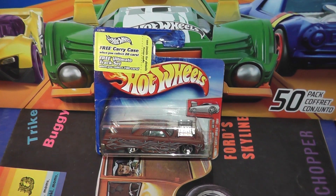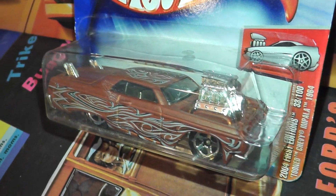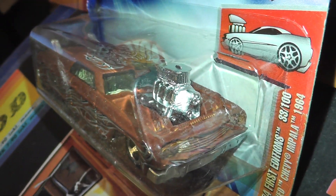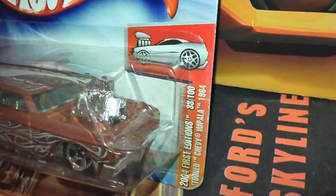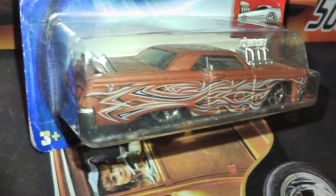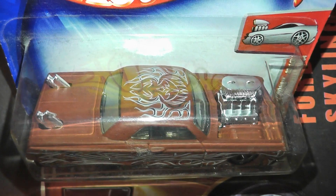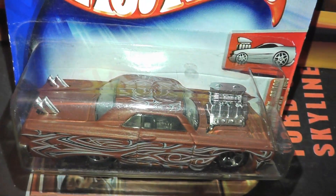Next we have this tuned 64 Chevy Impala in red oxide pink with tribal style flames on the sides. This was a one year only run in 2004 and I have no idea who designed it. Kind of looks like a mini muscle machines with the huge engine sticking out of the hood.